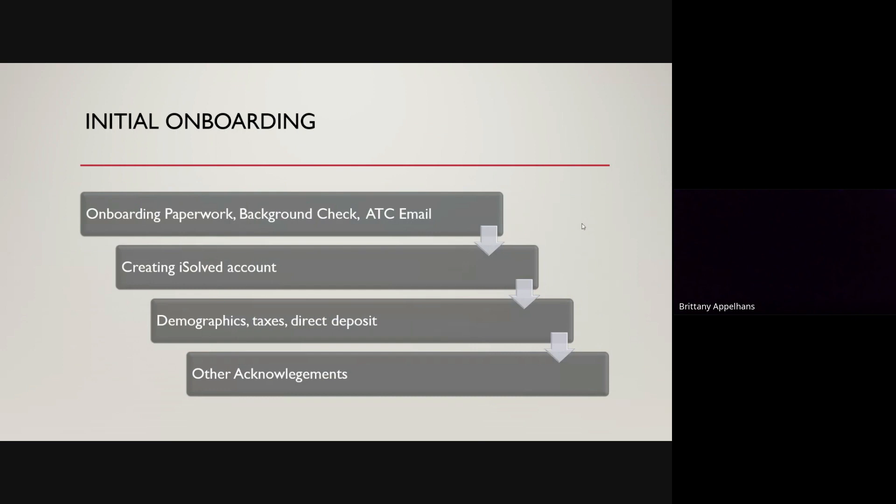With the onboarding, we will go ahead and create an ATC work email for you, which you'll have access to at any point in time after your new hire process is complete. You will get into your email and there will be a link waiting for you from iSolved, which is our payroll and timekeeping platform. Vita HR is our payroll company. This is where your onboarding will begin.